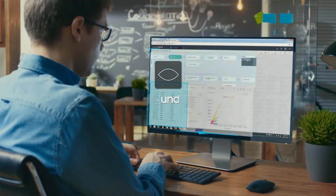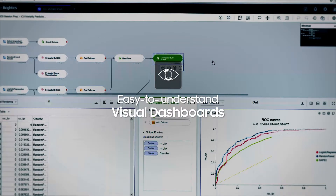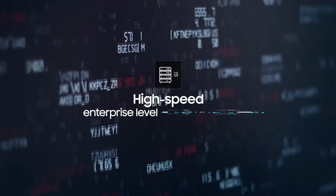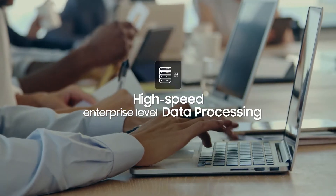Brightix AI transforms large volumes of data into easy-to-understand visuals, enabling everyone to easily process and analyze big data. With enterprise-level high-speed data analysis, the solution analyzes large amounts of data up to 20 times faster and more reliably than humanly possible.